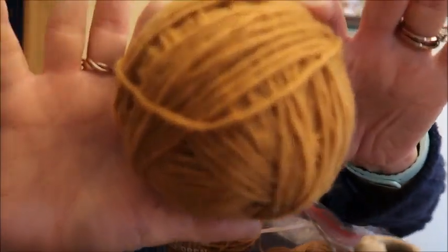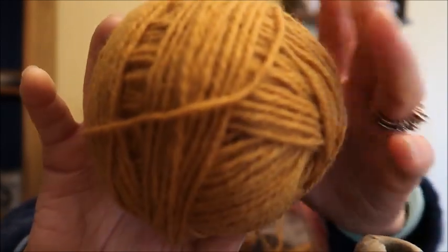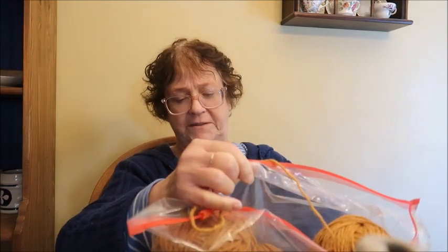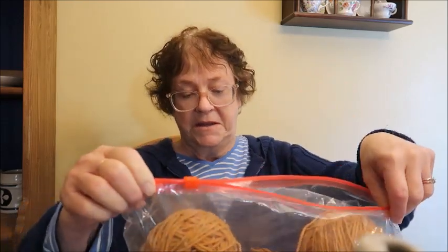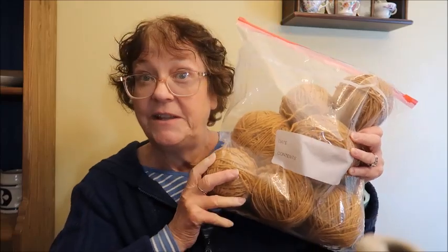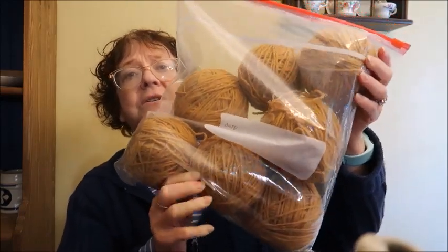There is quite a bit here. It's 100% wool in an antique gold color — there are 7 and a half balls worth. There are some areas where I've cut and tied the yarn together since it was part of a sweater, but it's definitely usable. The price for this is also $10 for all the yarn.